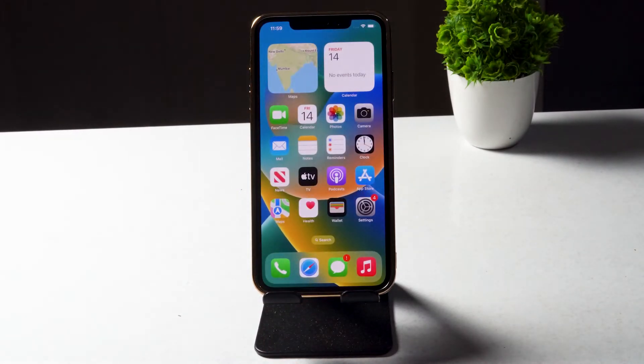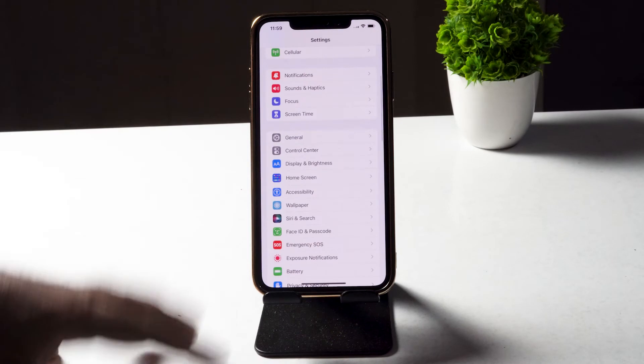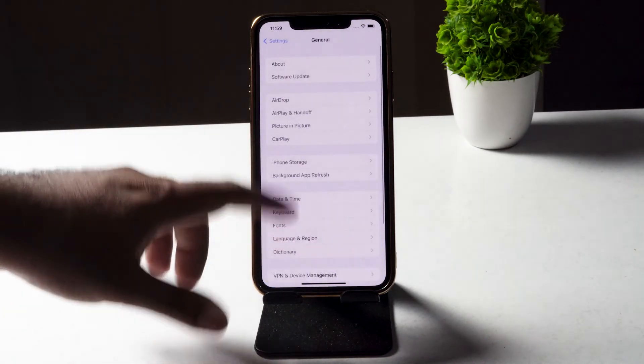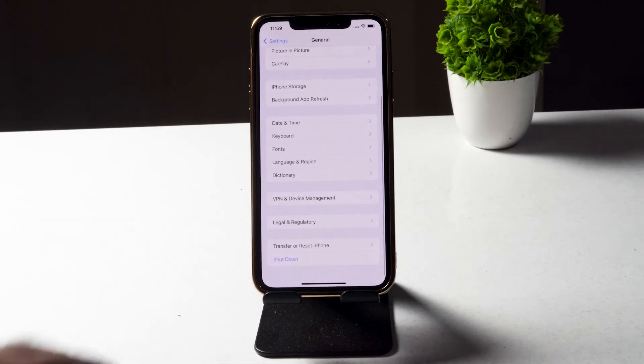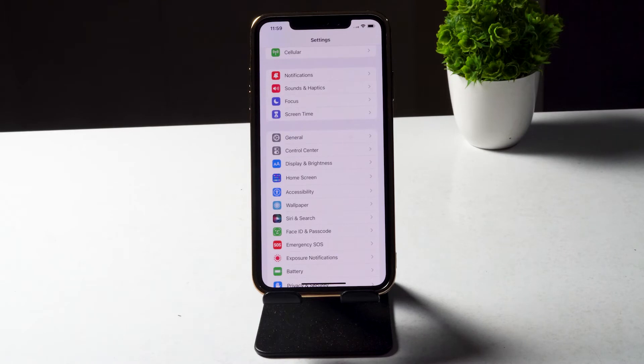The next step is to restart your iPhone. Go to Settings, tap General, scroll down and tap Shutdown. Wait for around 30 seconds, then turn the phone back on — most probably the issue will be fixed.